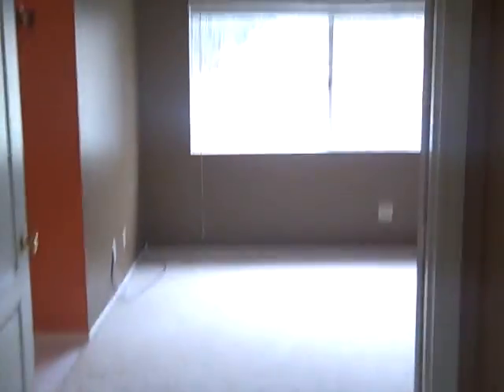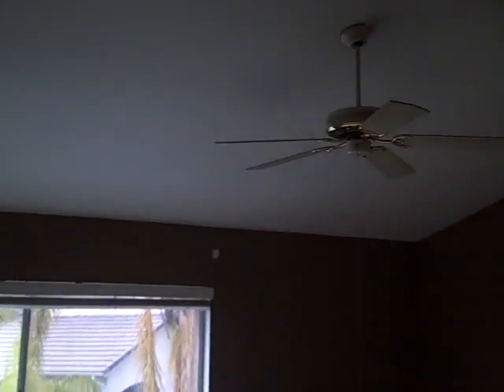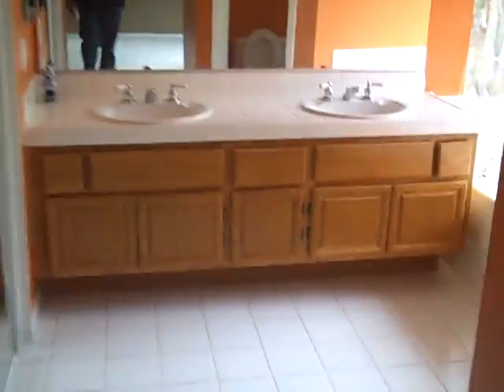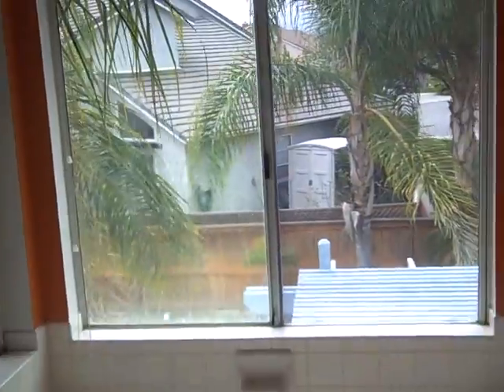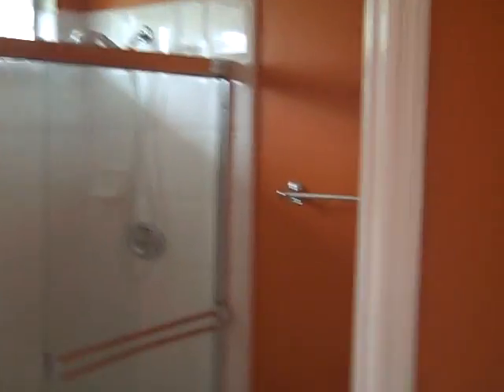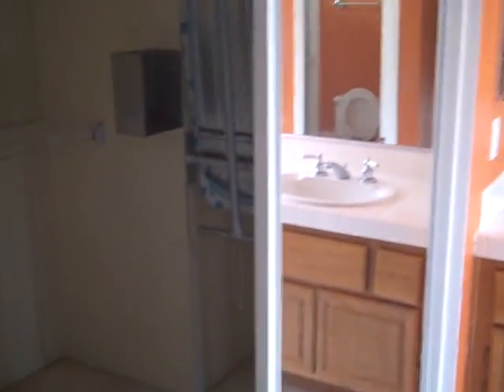The master has double doors and vaulted ceilings. You can see the architectural detail. It has dual sinks, a window above the tub, a separate shower — all tiled — mirrored wardrobes, and a very large walk-in closet with a little pull-down ironing board. Very nice master.